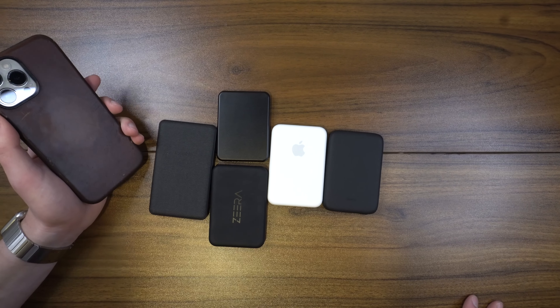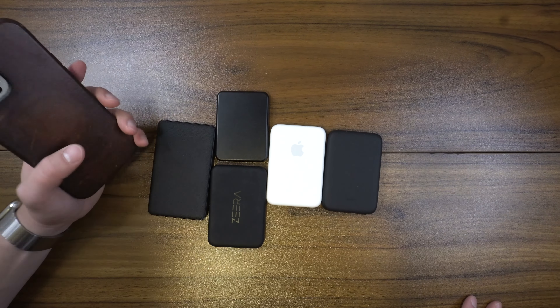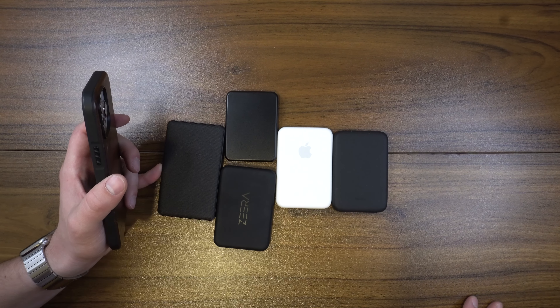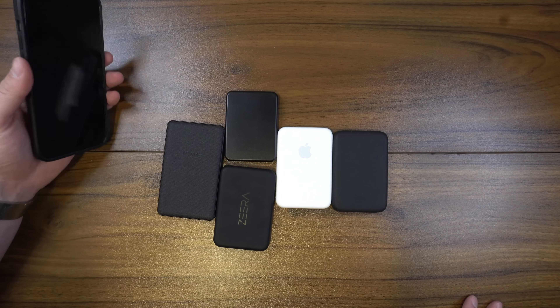I would say anybody who owns an iPhone — this is one of those things that you'll get someone and they'll thank you for months and months down the road, just because it's one of those things that comes really clutch over time.